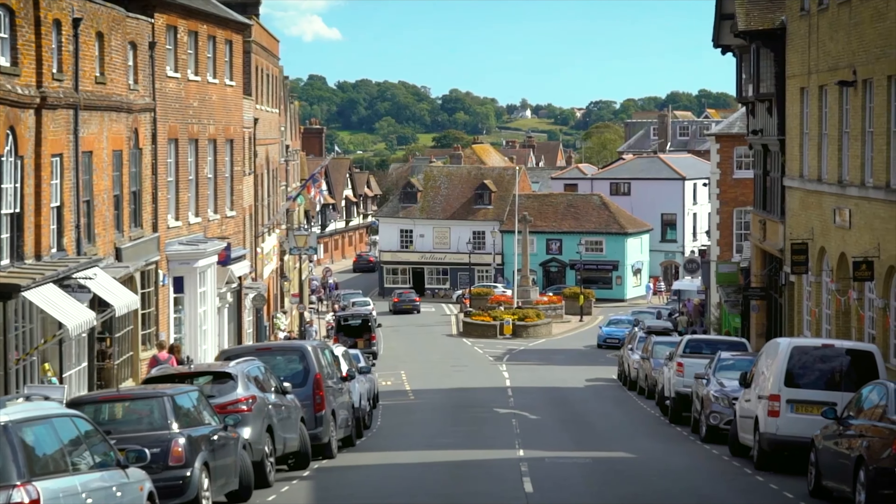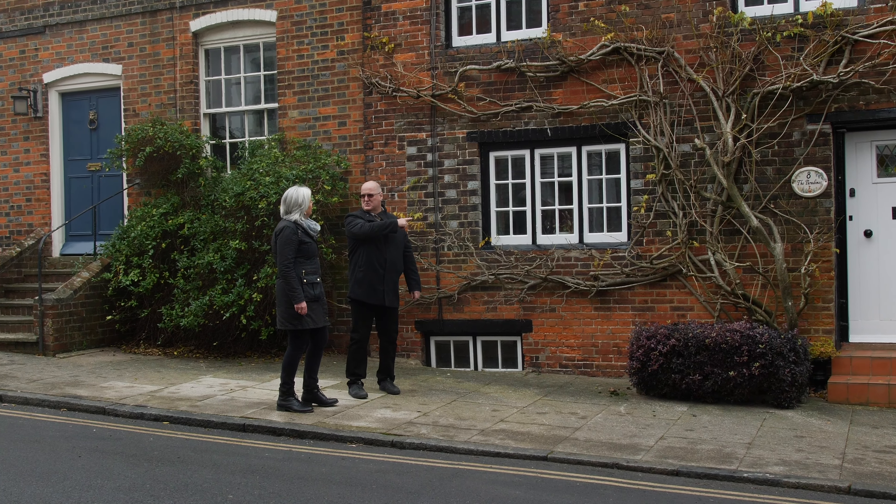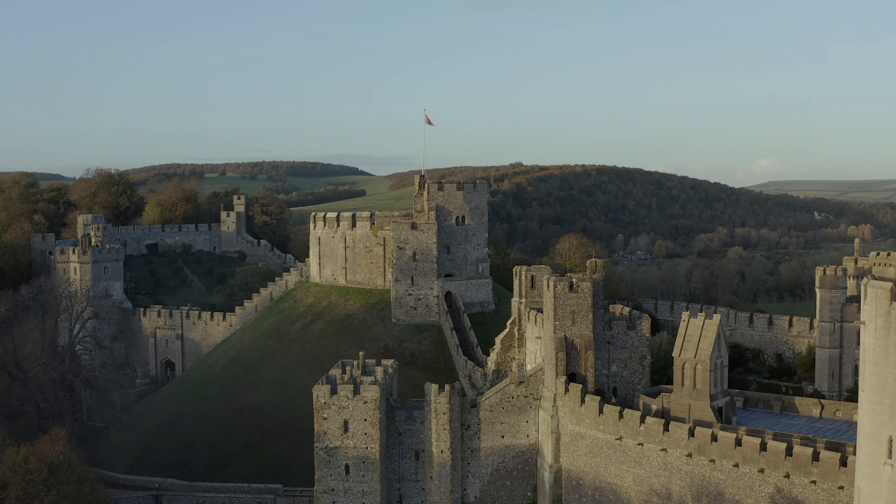In the picturesque market town of Arundel, I met up with local historian Mark Phillips. We can see the castle here behind us, which is obviously the heart of Arundel. Tell me when was it built and how did the town evolve?